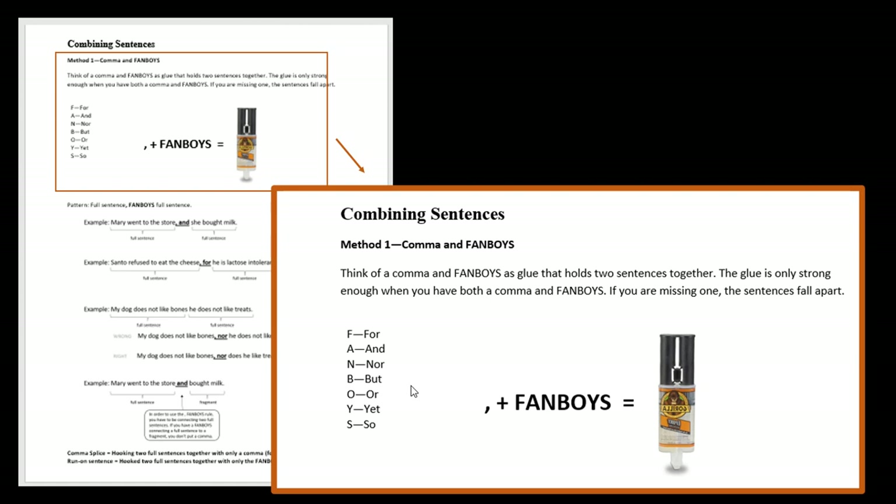Some of the fanboys are used more than others. You probably use and, but, or, and so all the time. Nor and yet are a little harder to use. We'll go over those in a second.